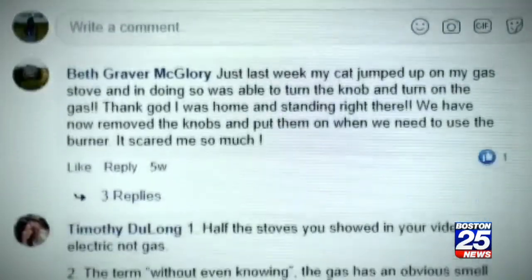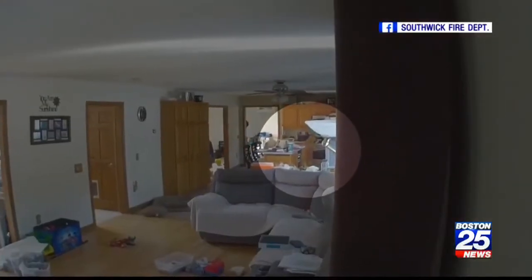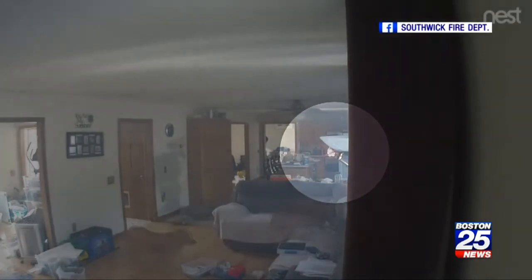Boston 25 News had several people reach out with similar stories. We even found this case from Southwick a few years ago — you see a dog reaching for some pancakes on the stove, and the animal turns the burner on and starts a fire.